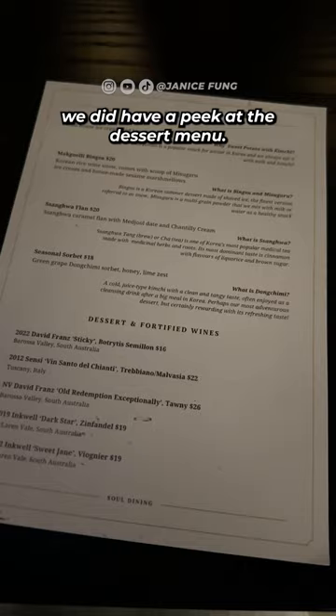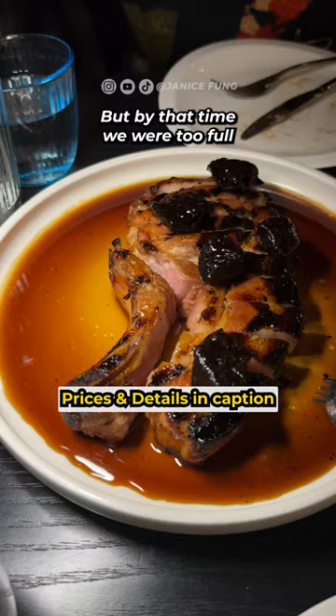After that we did have a peek at the dessert menu but by that time we were too full, so yeah that's all we had.